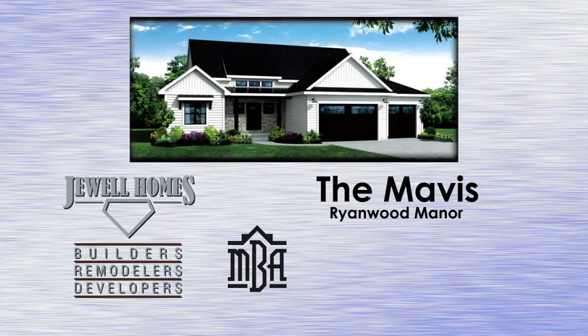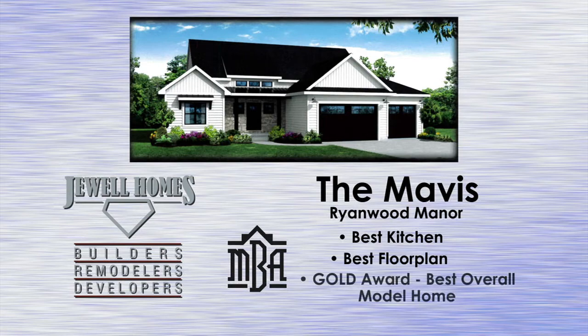Congratulations, Jewel Homes — three-time award winner at this year's NBA Parade of Homes. The Mavis model located in Ryanwood Manor won Best Kitchen, Best Floor Plan, and took home the gold award for Best Overall Model Home. Way to go, Jewel Homes.